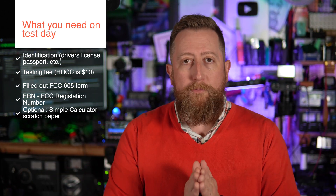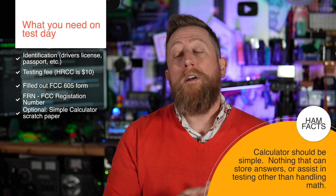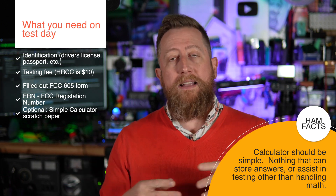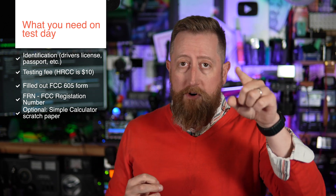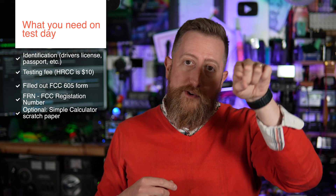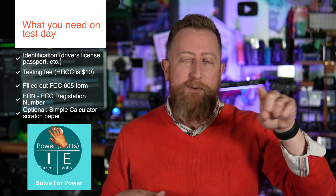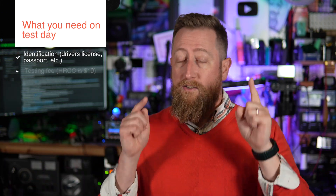The last two things are optional: a calculator — physical if testing in person, or the calculator app on your device if testing online — and a sheet of blank scratch paper. If you've been watching my videos, I highly recommend drawing out the Ohm's law circle. For technician exam takers, you'll probably get one or two of those questions, so draw it out right at the beginning so you don't forget.